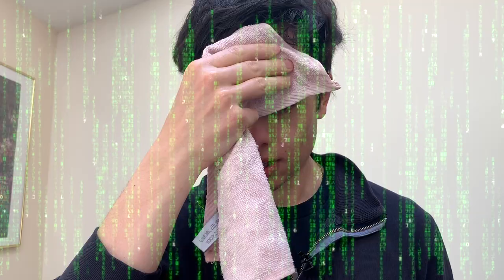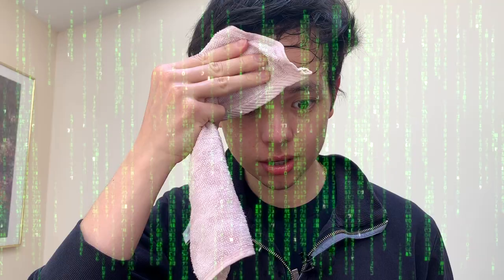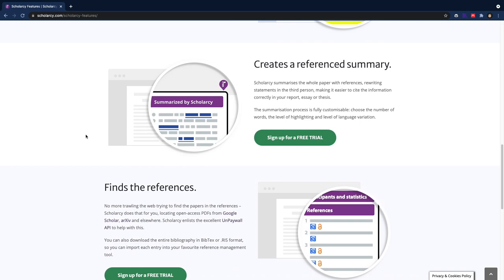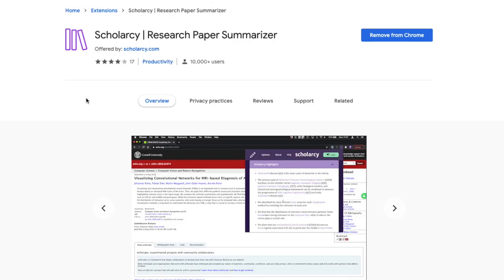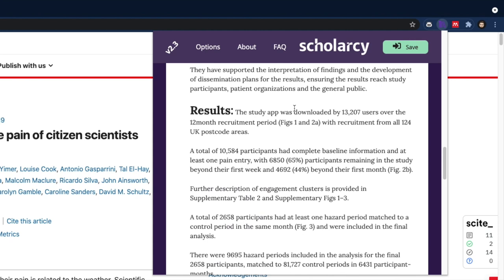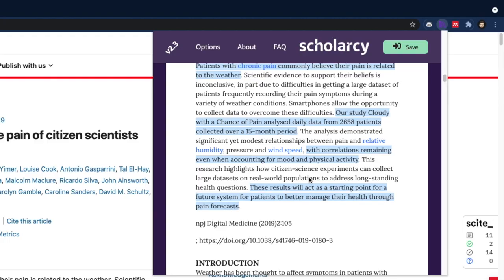Patrick, would you take the blue pill to read the full paper, or the red pill to read the summary? ScholarCy summarizes research papers, reports, and book chapters, and breaks them down into small bite-sized sections. First, download the Chrome extension, and second, look up any paper you want, click on the extension, and you can start exploring the summary, like here. It summarizes each section for you, and if you click on the full text, it will highlight the sections it took to generate that summary.